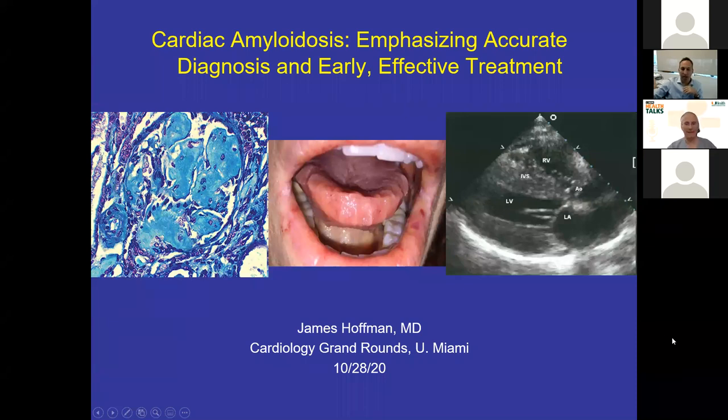Thank you very much, Dr. Goldberger, for inviting me. I think every person that goes through internal medicine residency training, at least a little part of them wants to be a cardiologist. So for me to get to give cardiology grand rounds, I appreciate the invite. What we're going to focus on today is cardiac amyloidosis. As a non-cardiologist, I'm going to do my best to touch on some of the issues that are very pertinent to cardiologists, but I come from a hematology vantage point.